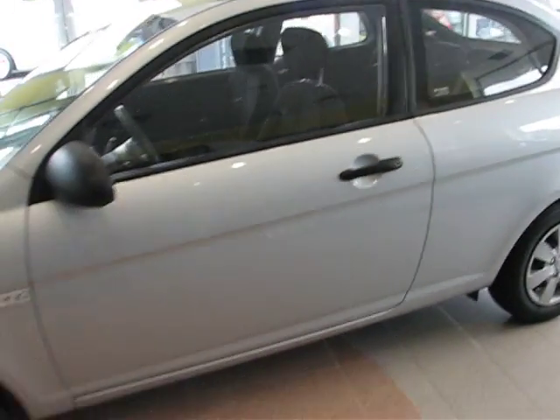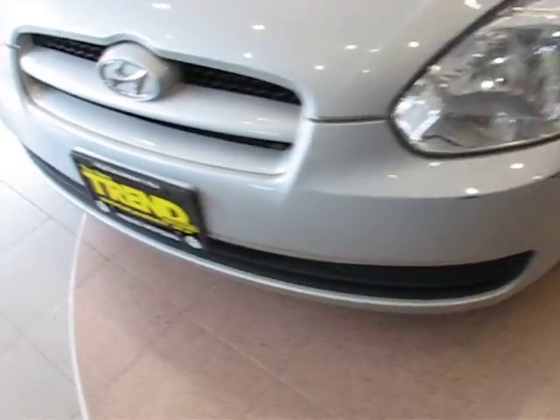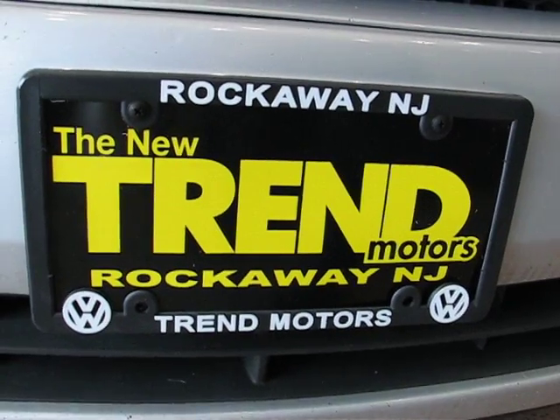So again, it's a 2008 Hyundai Accent three-door with 77,000 miles on it. This car is at Trend Motors pre-owned, Rockaway, New Jersey. Come check it out.